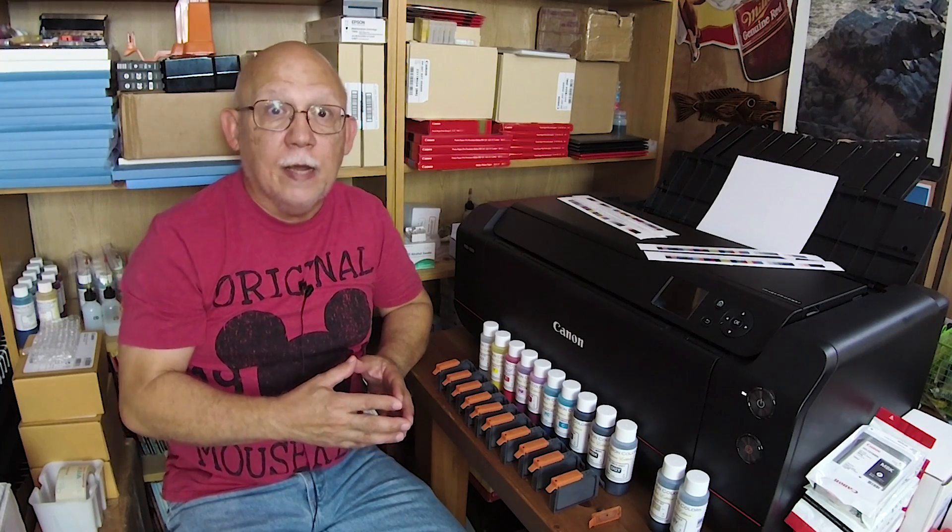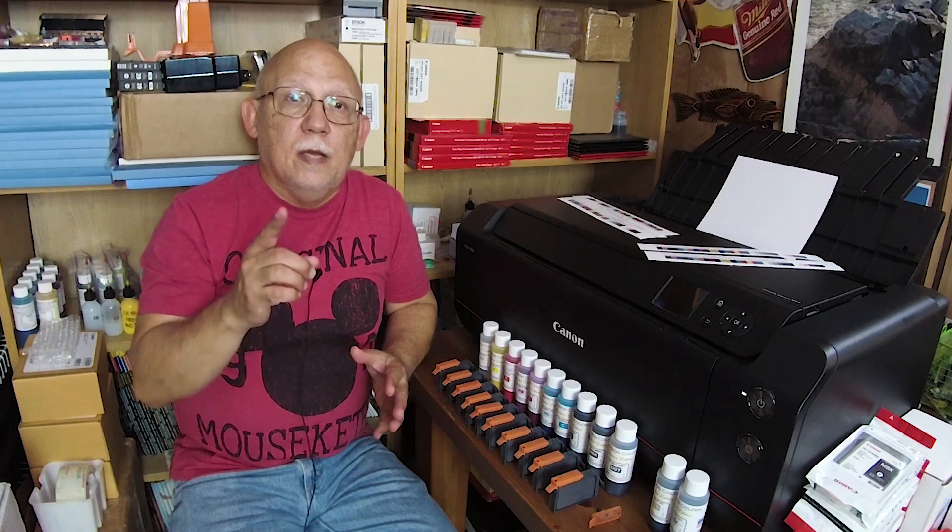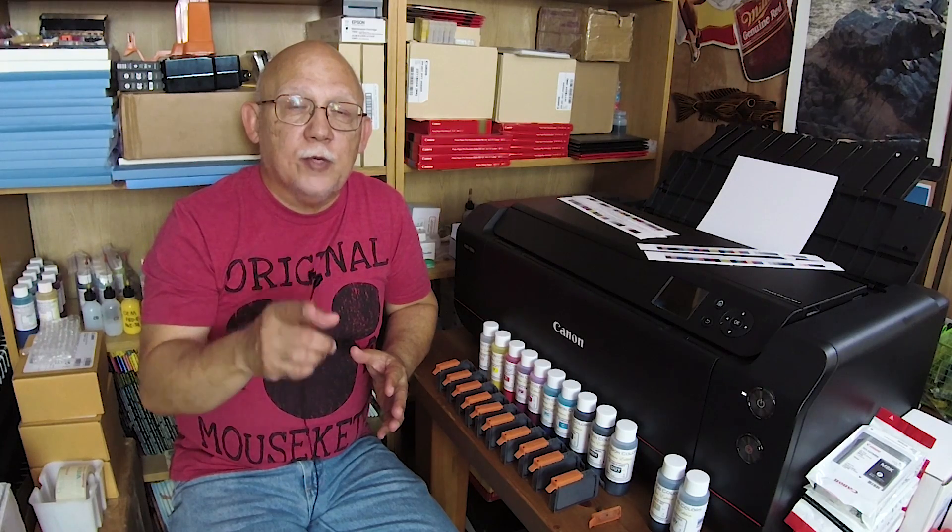So that is it — that is where we stand now. Thank you so much, I gotta go. Continue to subscribe, share, and like. Until the next time, happy printing everybody.